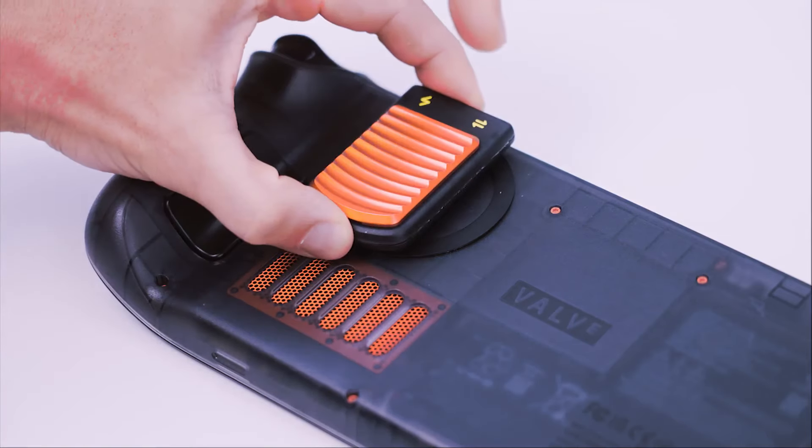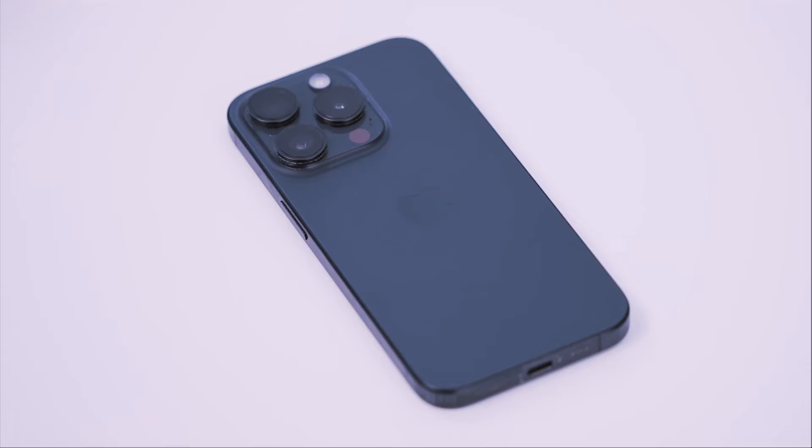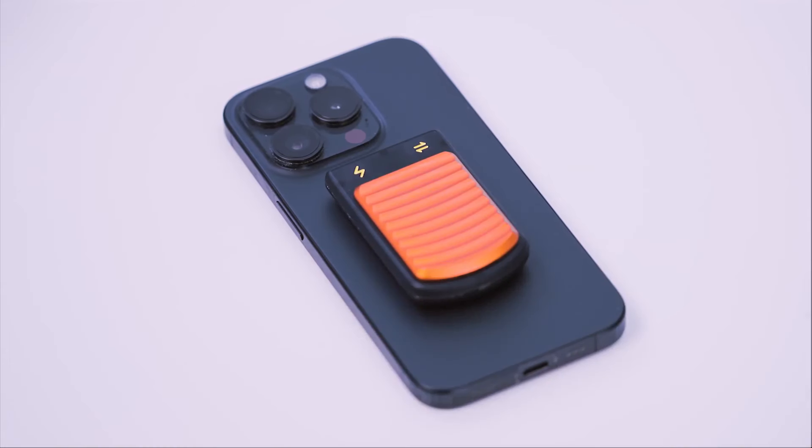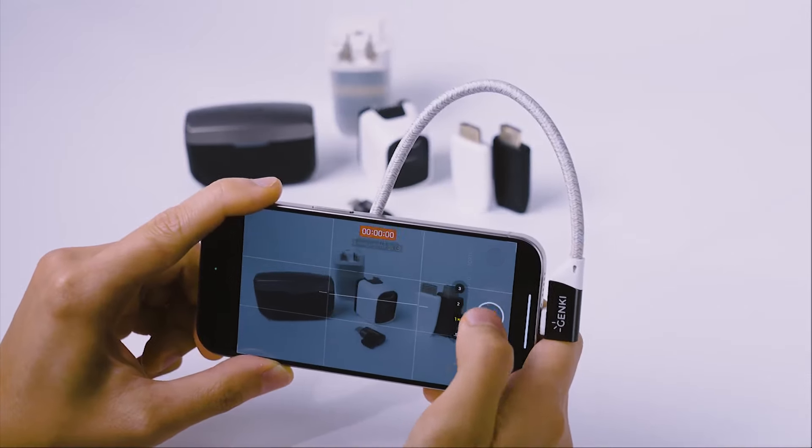SavePoint secures to your console or case with MagSafe, and it's been tested to avoid interfering with your console fans. And it's not just for gaming — attach it to your iPhone and unlock 4K60 ProRes recording, making it perfect for content creators.